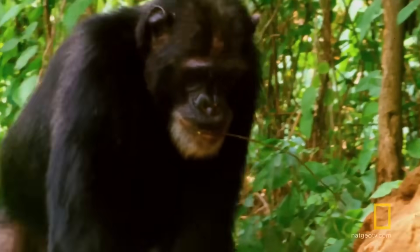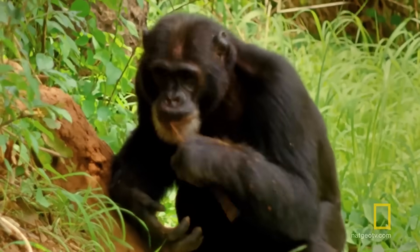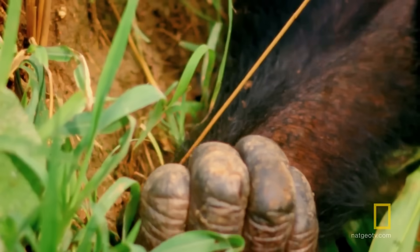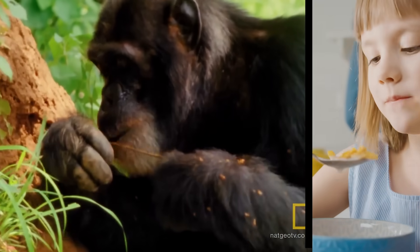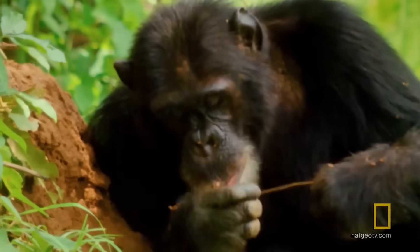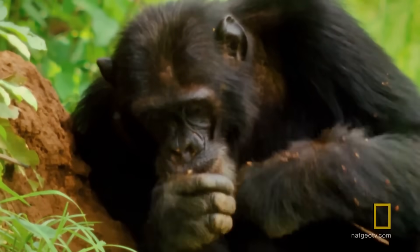She also noticed something else — something that looked simple, but really wasn't. She noticed that sometimes chimpanzees used twigs to pull termites out of termite mounds, kind of like you or I might use a spoon or chopsticks to scoop up a snack. This meant that chimpanzees used tools. At the time, most scientists thought that only humans used tools, so this was big news.